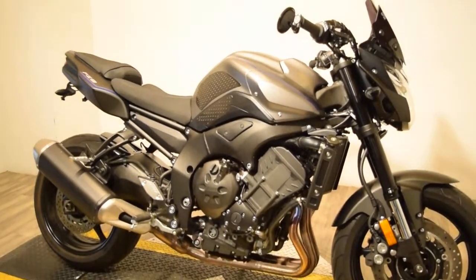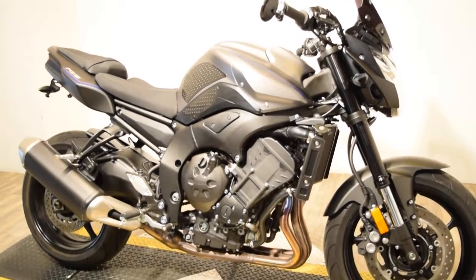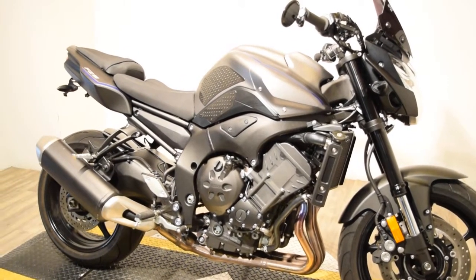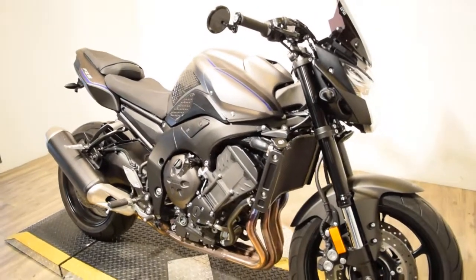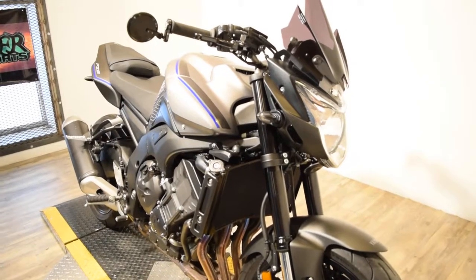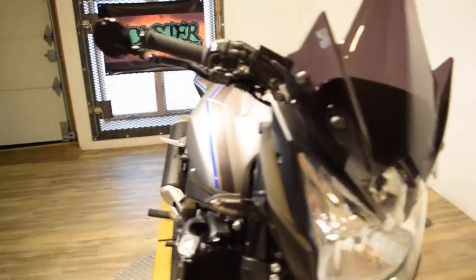The bike's body condition is like new, and we just got this in. So if you're interested in this bike, take a look at our photos and more information on our website at www.monsterpowersport.com. The website is listed in the video information below.